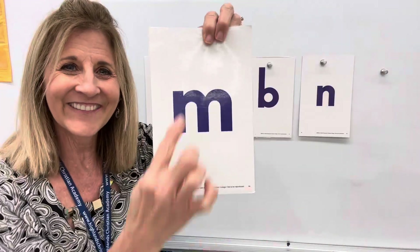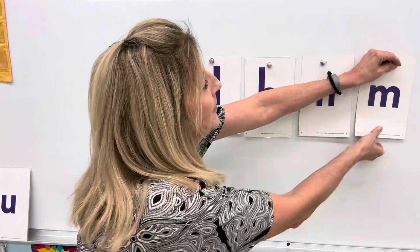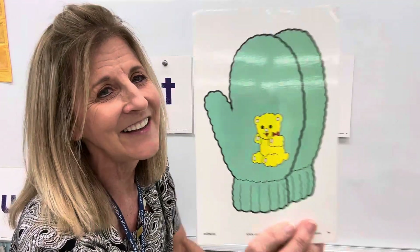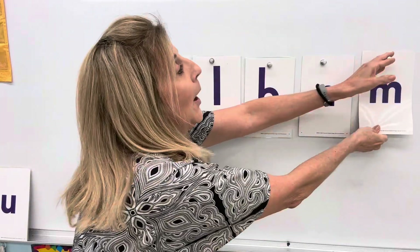Super duper. I think we've got one more lowercase letter. M. Down and up and down and up and down — it has two humps in it, doesn't it? Letter M says m, m, m. When you eat something and it's so yummy, you say m, m, m — so good. M is the letter M for mitten. That's a mitten, not a glove. You can put your hand in the mitten and keep it warm when it's cold outside. Mitten.